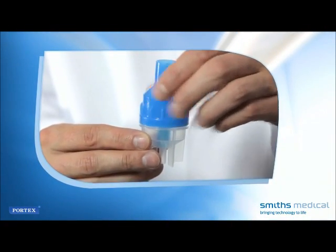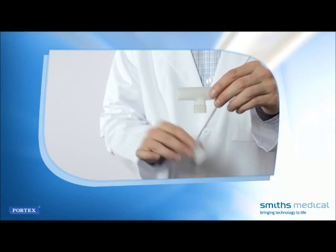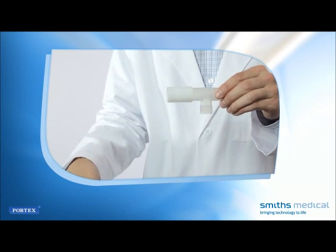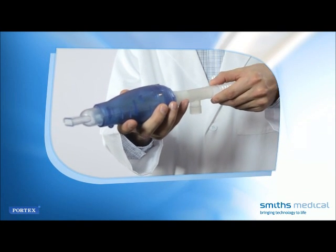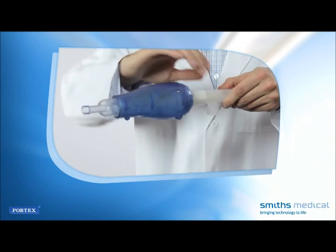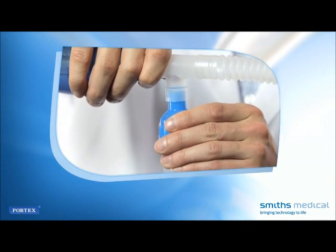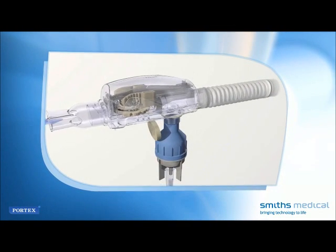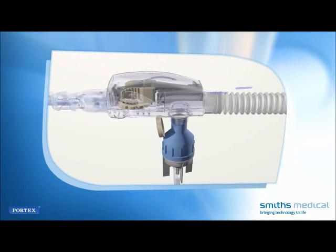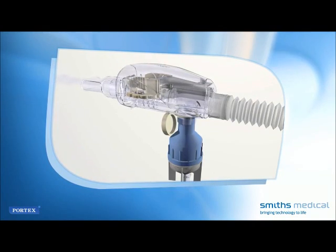Set up the small-volume nebulizer without the mouthpiece, per manufacturer's directions or per hospital protocol. Attach the nebulizer port or T-piece to the distal end, opposite the mouthpiece. An additional adapter may be needed. Attach the corrugated tubing supplied with your small-volume nebulizer to the end of the device; the tubing extends the body of the device to help contain aerosolized particles and prevent medication loss. If using the Acapella Duet, simply insert the small-volume nebulizer into the port on the underside of the device, connect the nebulizer to the oxygen or air source, and proceed with the treatment.